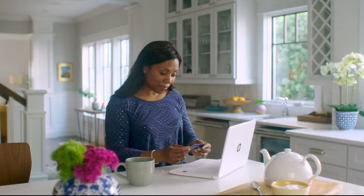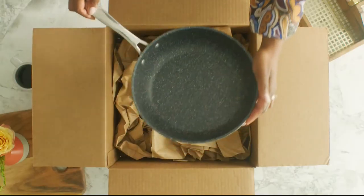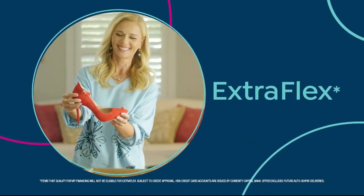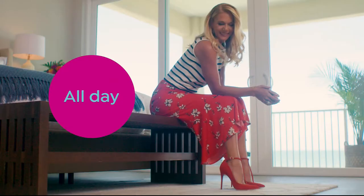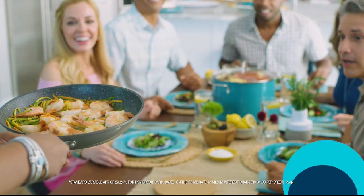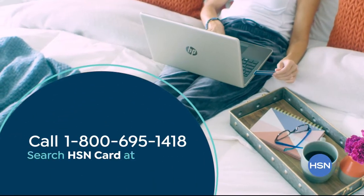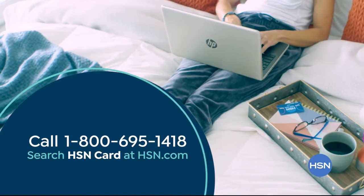Shop like a VIP with the HSN credit card. Apply now and instantly get $10 off when you're approved. As an HSN card member, you'll get all kinds of perks — like extra flex on jewelry, beauty, and fashion purchases all day, every day. Plus VIP financing, VIP easy returns, exclusive offers, and there's no annual fee. Apply now — call 1-800-695-1418 or search HSN card at hsn.com.